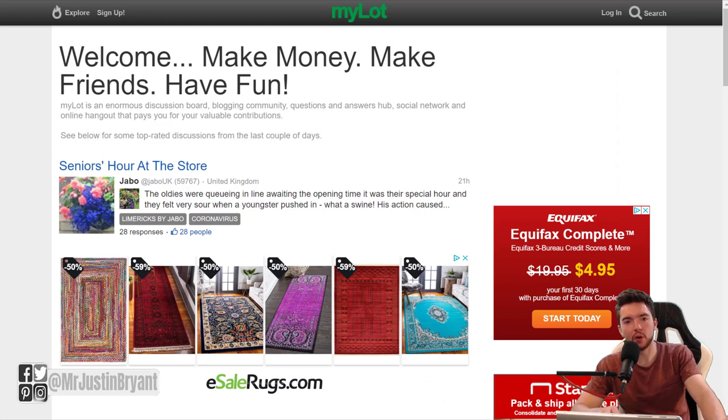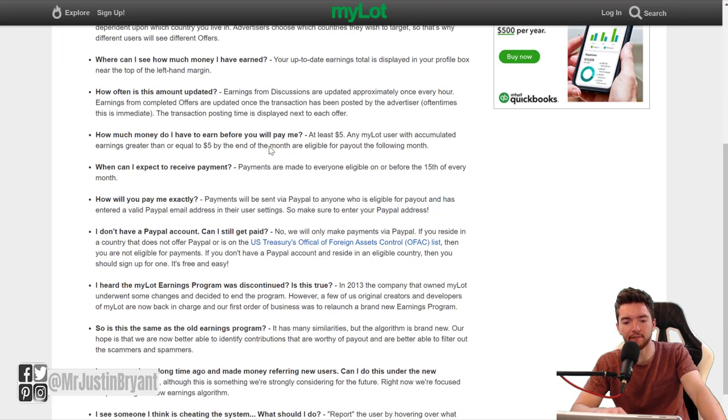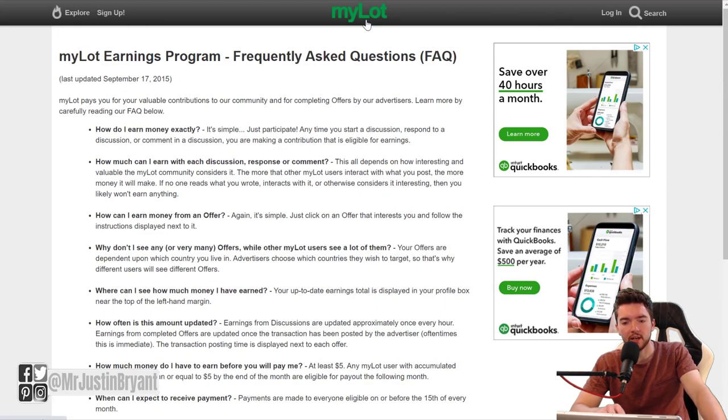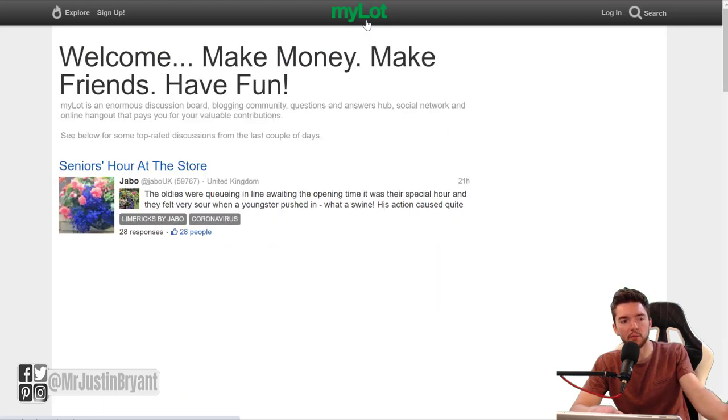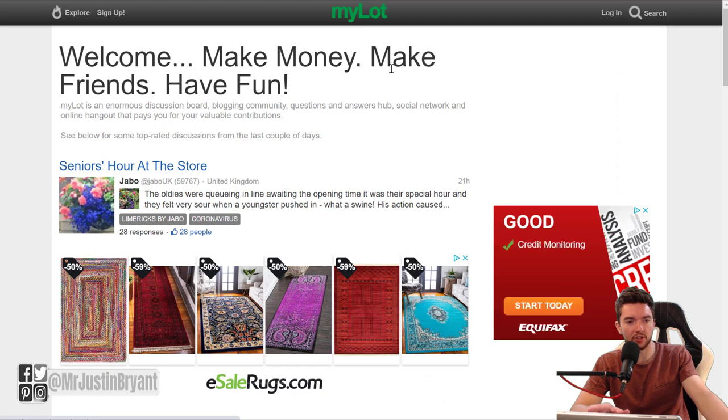Hey guys, in this video I'm going to show you a few different websites that will pay you via PayPal to answer questions about all sorts of things. The first one is MyLot.com. This is a place where you can start forums and stuff like that, where you get paid based on the type of forum or discussion that you start, or the answers that you give to questions within these types of discussions.